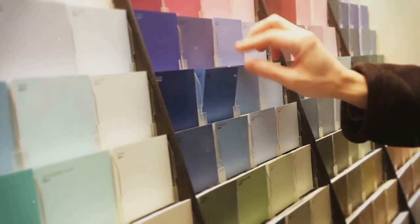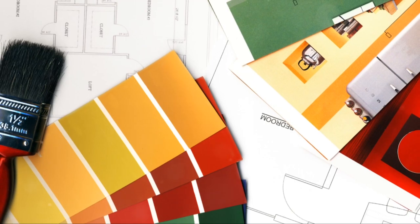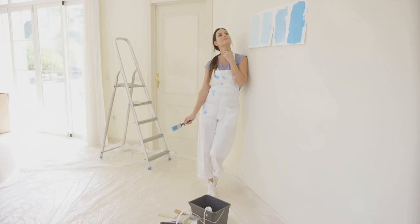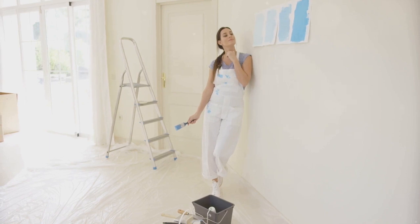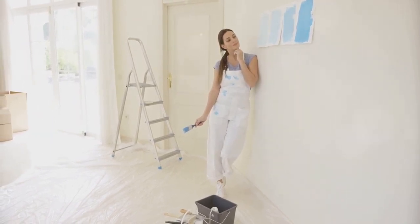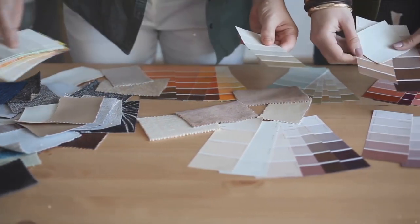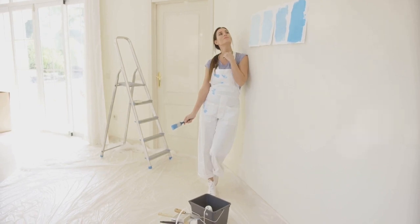While colour swatches can provide a good starting point, there's nothing like seeing how the colour looks on your actual walls. When you apply paint samples directly to your walls, you're able to see how the colour interacts with your room's specific lighting conditions. You'll be surprised at how different a colour can look in the morning, afternoon and evening light. And it's not just about the light.